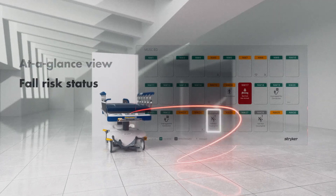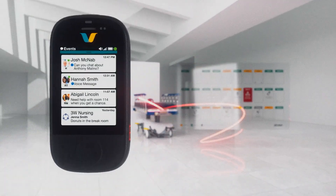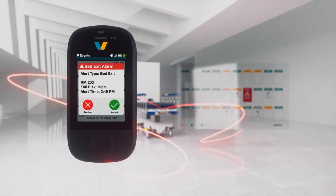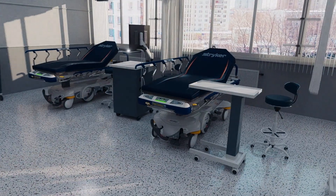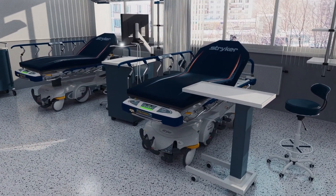For mobile monitoring, it can even send urgent bed exit information to the right care team members wherever they are — because by the time a fall is happening, it's already too late. Be ready and stay connected to what matters most with Prime Connect.